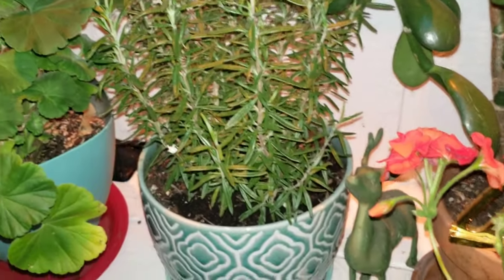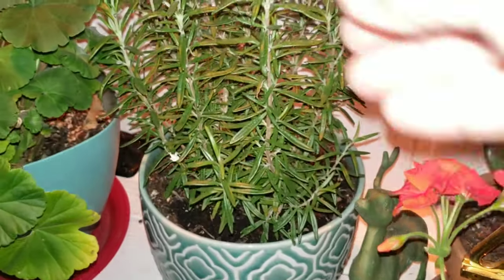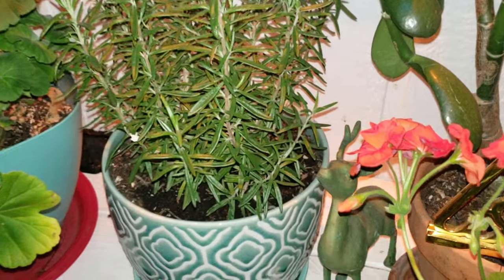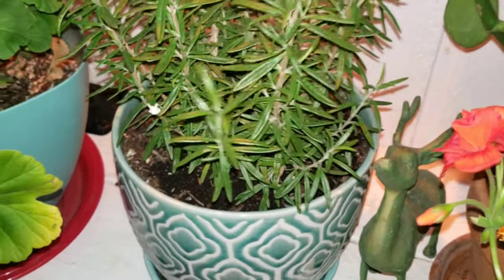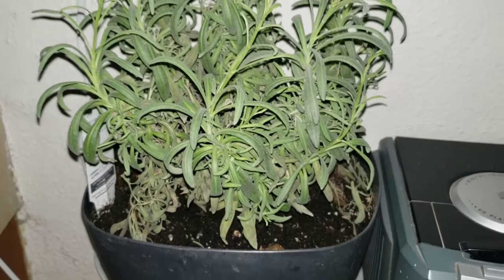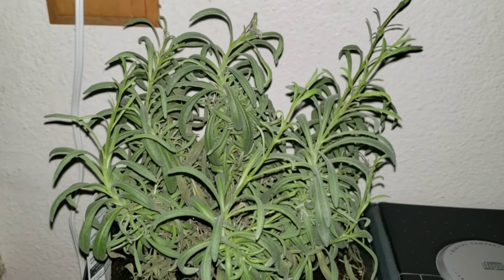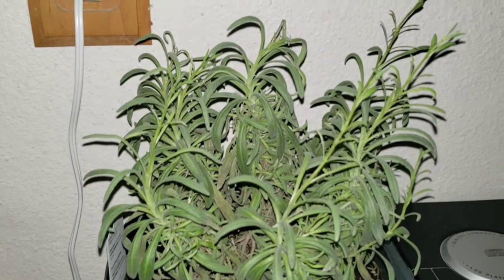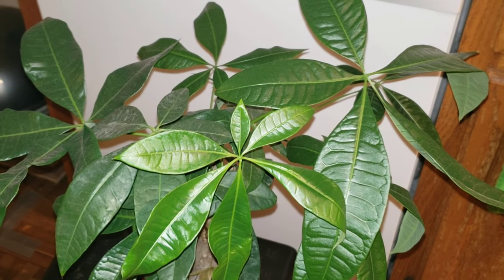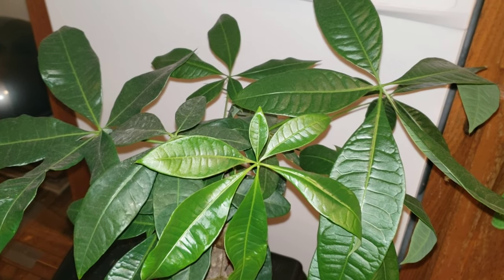I also saved this — I forgot this kind of herb, but it's still alive and growing beautifully. I don't have time right now to cook with it but it really smells good. I saved some lavender — the lavender is still alive, so I keep it here in the bathroom just to smell it when I come in. That's it guys! I hope this money tree gives us good luck and prosperity. Thank you for watching, see you next time, bye bye!